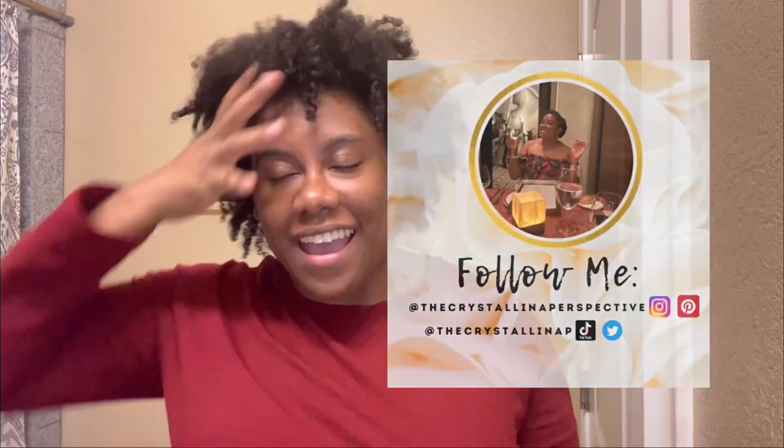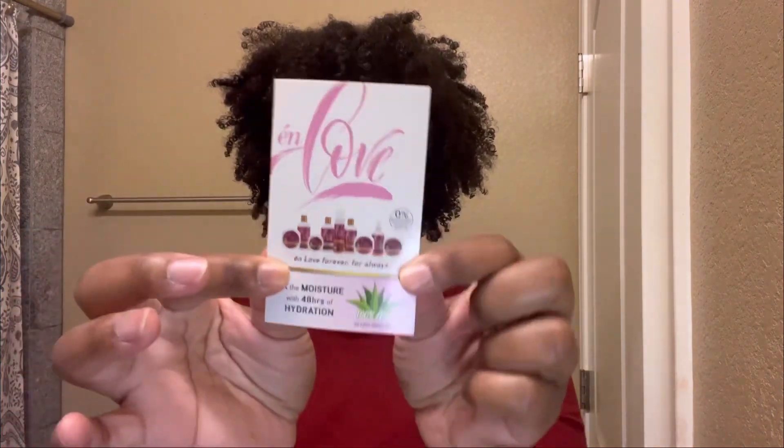Hey guys, welcome back to the Crystallina Perspective. Today we're in the bathroom! So today I'm going to be doing another wash with me. I was gifted these products back in April and I've been using a few here and there, but I decided it was time to come on here and give y'all a full-fledged product review — my thoughts, opinions, etc. The brand we're showcasing today is In Love Beauty.